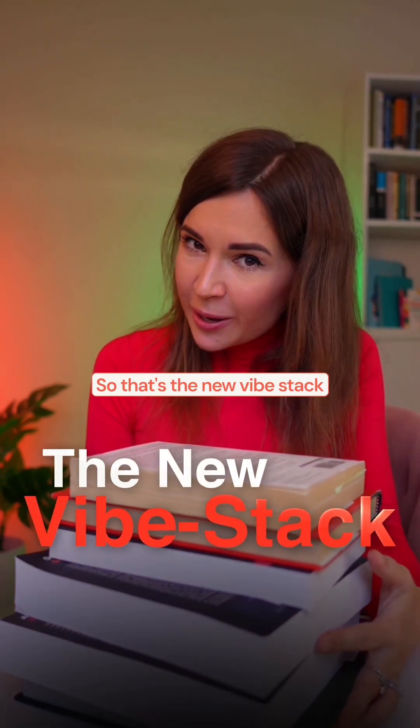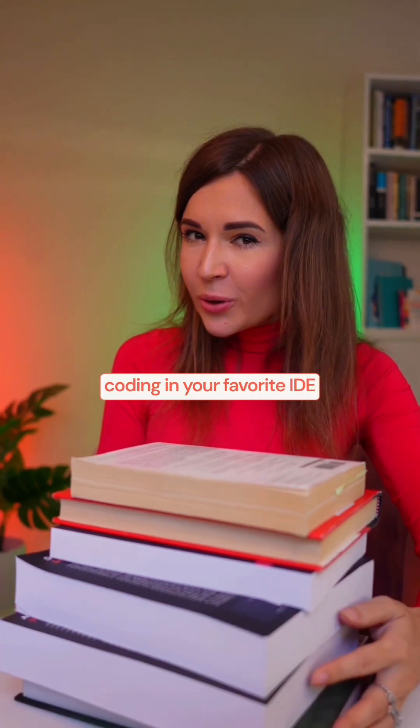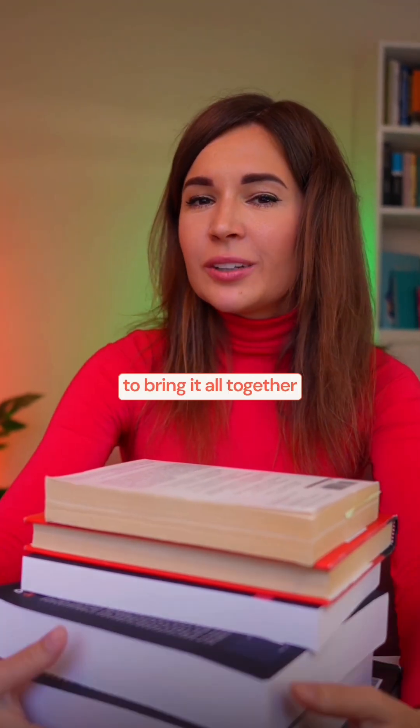So that's the new vibe stack: lake-based for AI-ready data, Databricks apps for serverless runtime, and vibe coding in your favorite IDE to bring it all together.